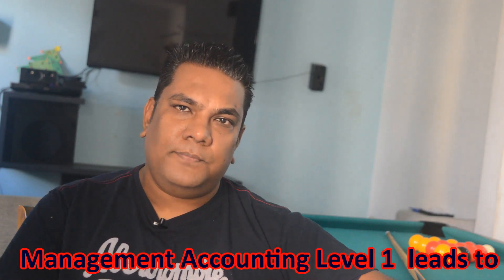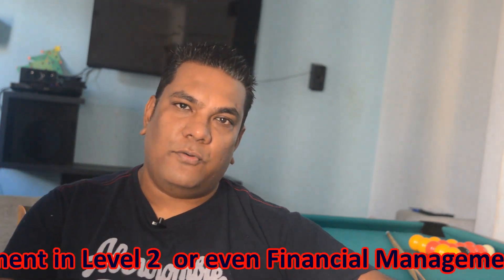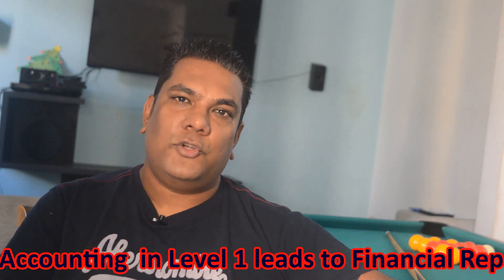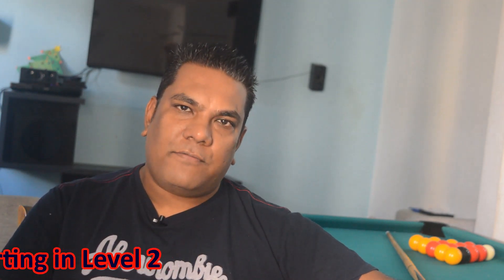Tip number two. When you're studying the ACCA, you have to bear in mind that some papers that you do at level 1 have connections to level 2 and level 3 papers. For instance, if you've done the management accounting paper at level 1, you can move on to do performance management in level 2. Or if you've done management accounting in year 1, you could also go and do financial management in year 2. Similarly, if you've studied financial accounting at level 1, you can move on to level 2 and do the financial reporting paper, because it's a continuity of the level 1 paper.